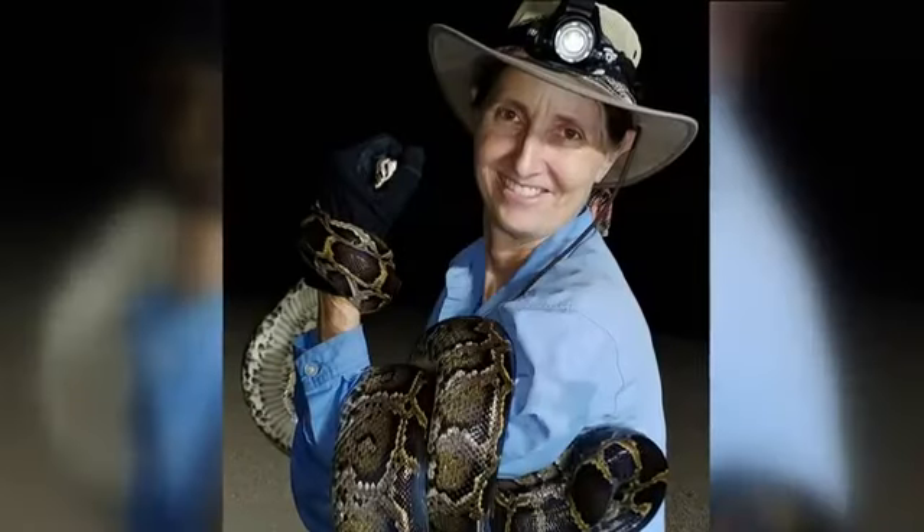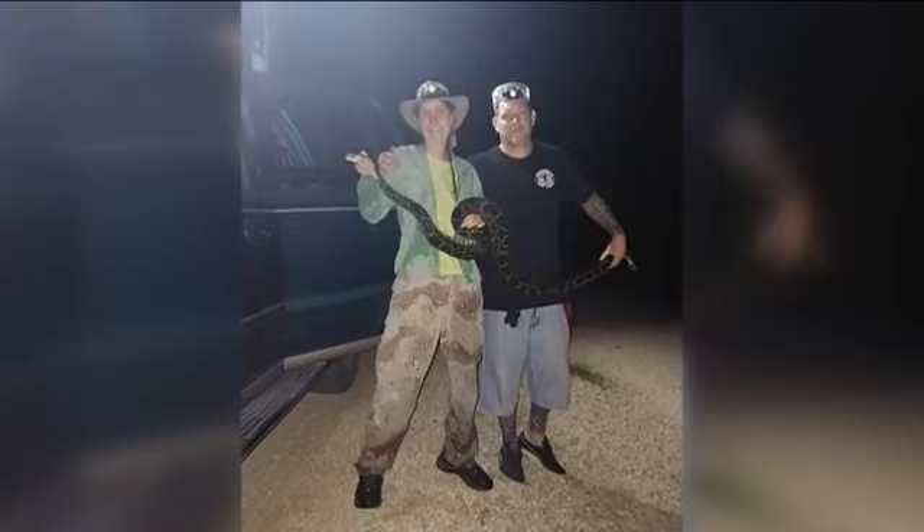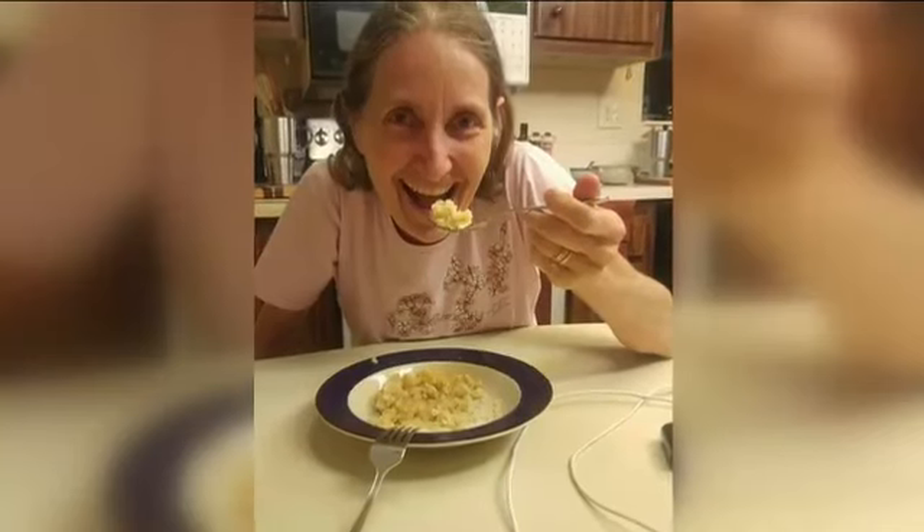I've been catching them for South Florida Water Management and FWC for the past three and a half years — capturing them and eating them. It's really a bland white meat, very nice white meat, but it is very, very chewy.